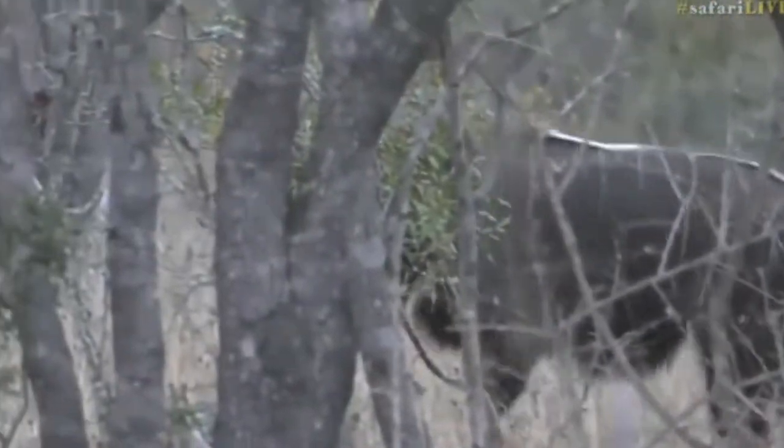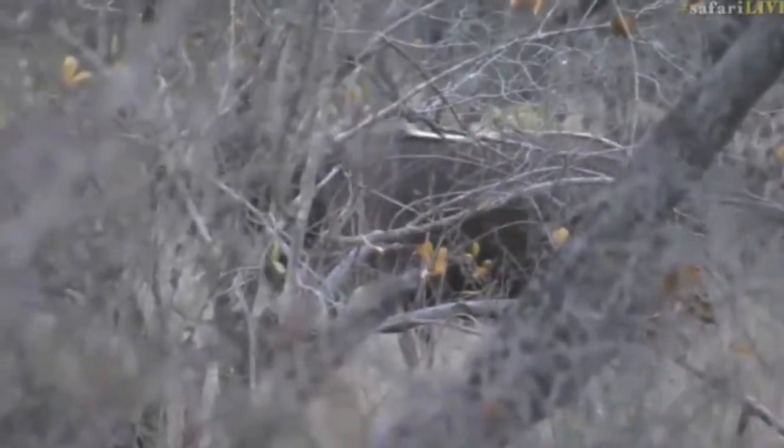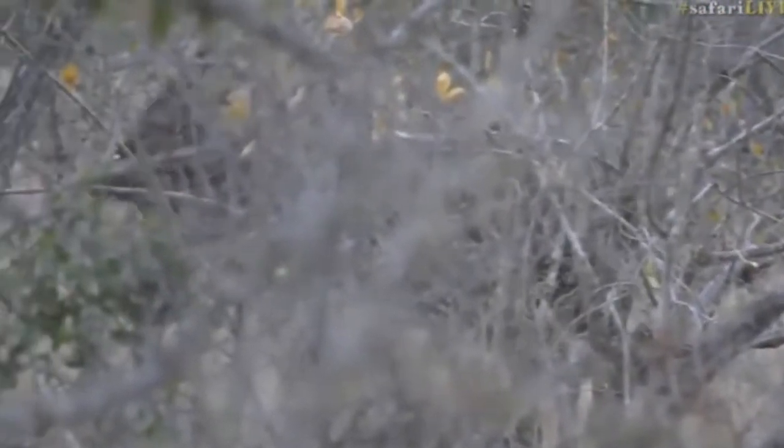He didn't go in the direction I thought he was going to go, because his friend walked off in the direction he's walking in now, and he decided he's going to go around the back and feed some more, so it's taking him a little while to come out.